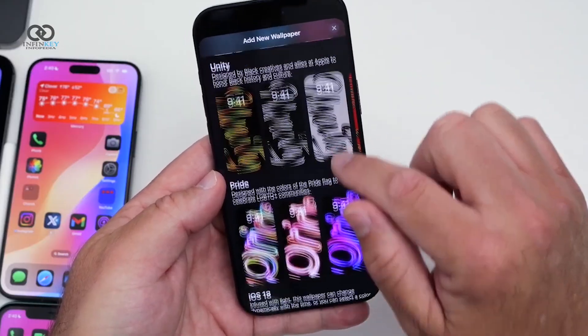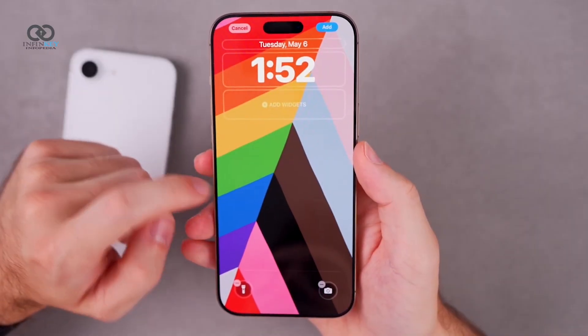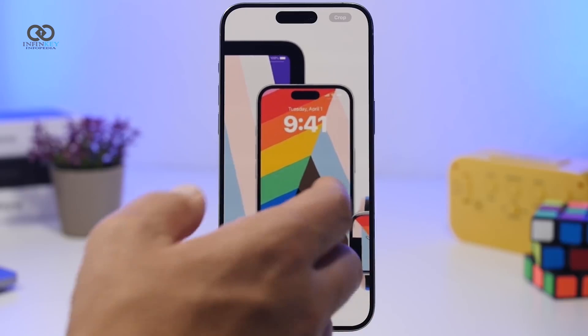The update also brings a new dynamic Pride wallpaper. This wallpaper shifts colors and patterns when you unlock your phone or when the always-on display is active, and it pairs well with the new Pride Apple Watch band and face.